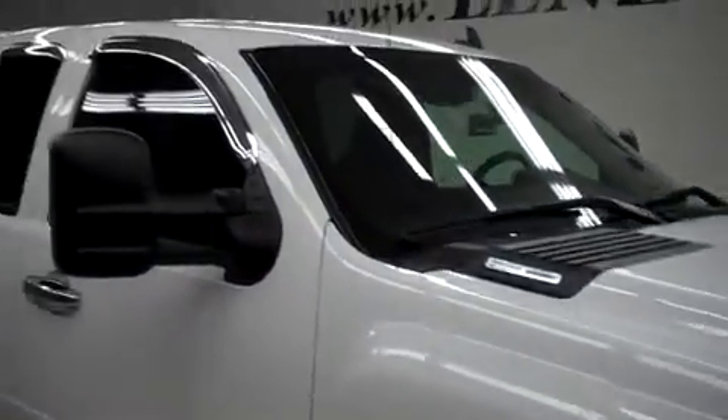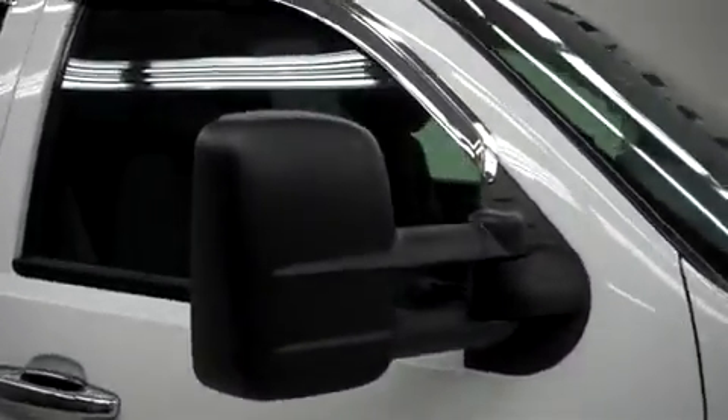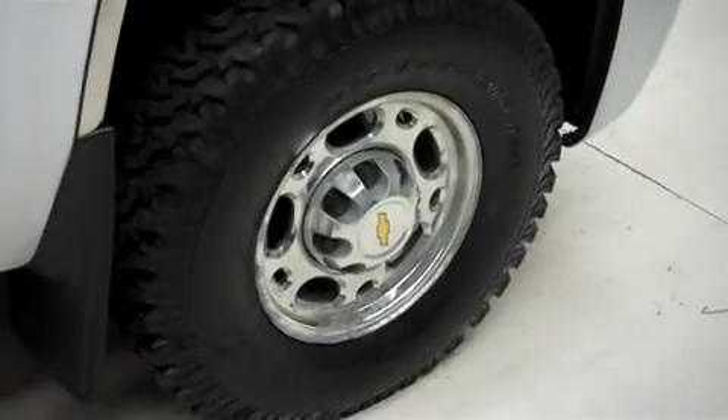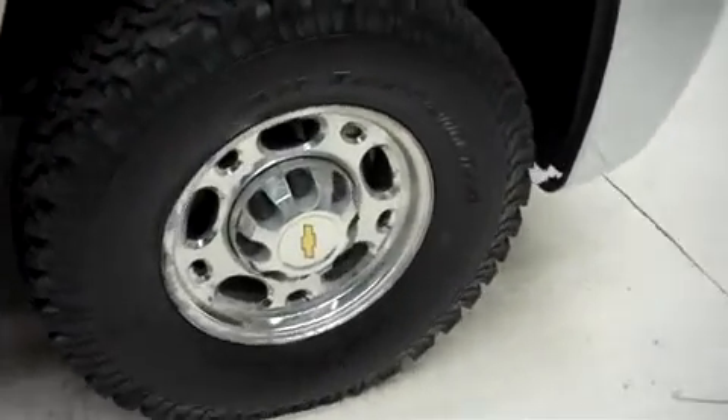It has fog lights, a bug shield and vent shades. This truck has power heated tow mirrors and stainless steel step bars. It's with the factory alloy wheels, and those are riding on brand new BFGoodrich All-Terrain TA tires.